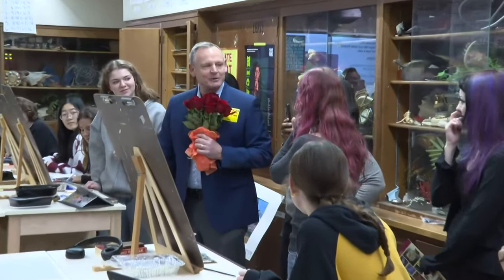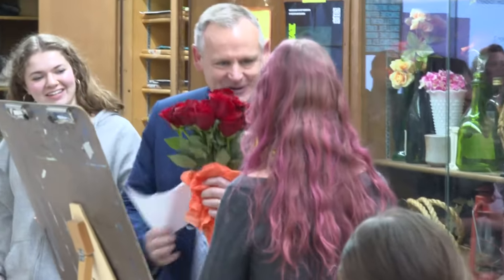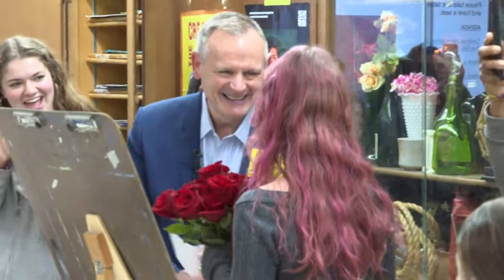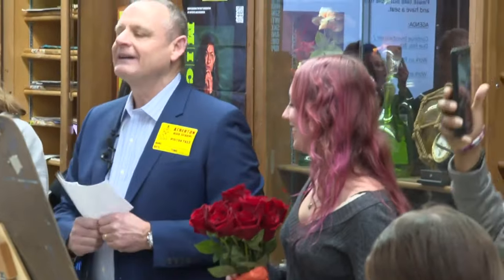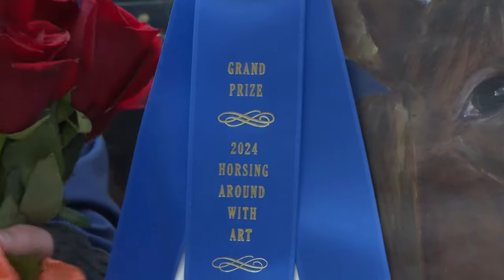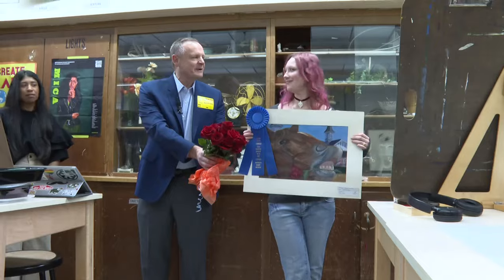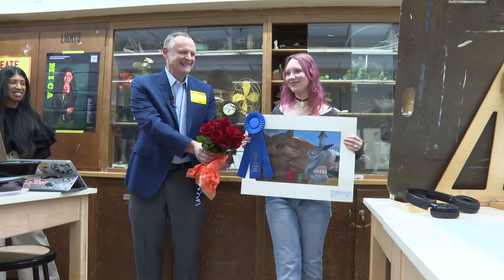Nadine Sekhman is the grand prize winner of the Kentucky Derby Museum's 38th Horsing Around with Art Contest for the 150th Kentucky Derby. In addition to having her art on display at the museum, she also won a trip to Churchill Downs to experience a spring race. Nadine is now with our Jim Stratman at the Derby Museum this morning.